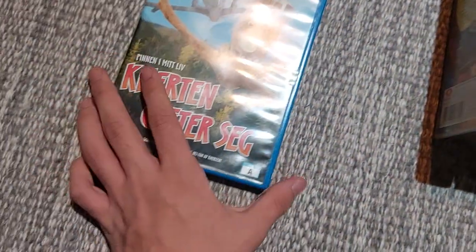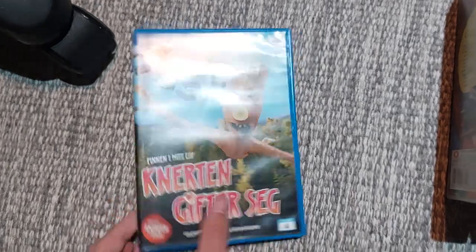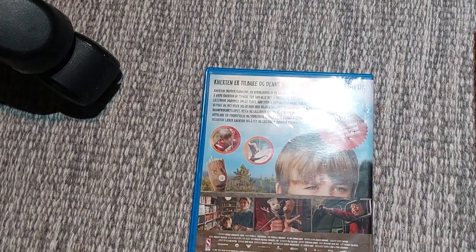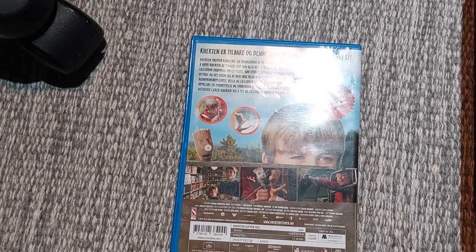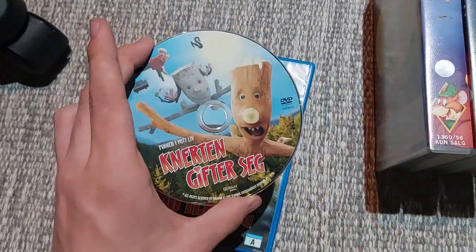Next up is Twigs and Ties the Knot from 2010. Here's the front, spine, and the back. It's about 180 minutes and the subtitles are Norwegian and English. Here's the disc — also in brand new condition.